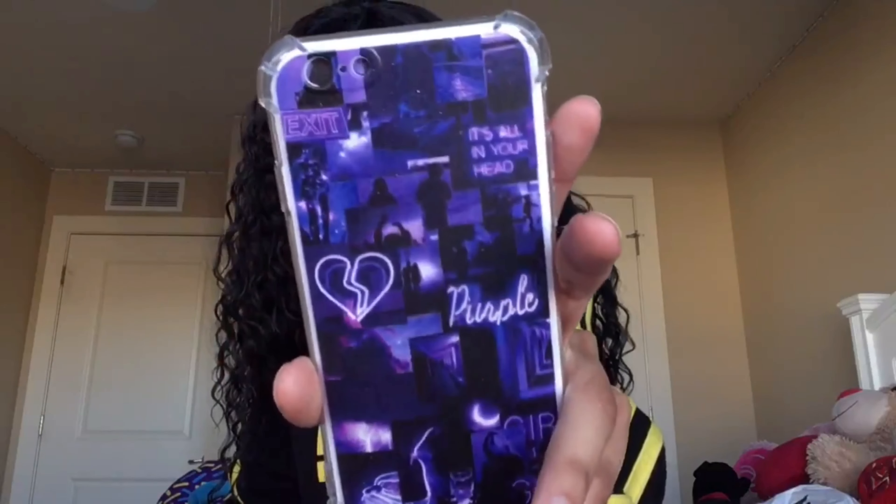But before we open this, I also want to show you guys the new phone case that I got. I like the one I have now, but I was getting tired of it. This one doesn't have the little water inside that moves around. This is what the new case looks like. I bought this phone case for my iPhone — which is what it's made for — and if you want to buy it so we can have matching cases, I'll put the links in the description box below.